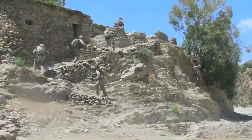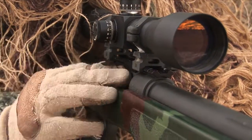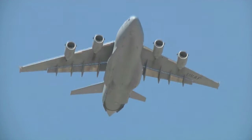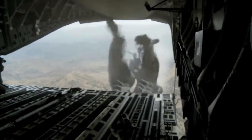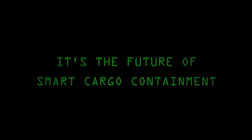In every situation, it's able to anticipate, accommodate, and accelerate. For rapid deployment, the EAC is ideal for preloaded, secure materials transport and storage. The EAC 4080: a secure, all-modal Smart Delivery Platform System for air, rail, ocean, and truck. It's the future of Smart Cargo Containment. Delivered.